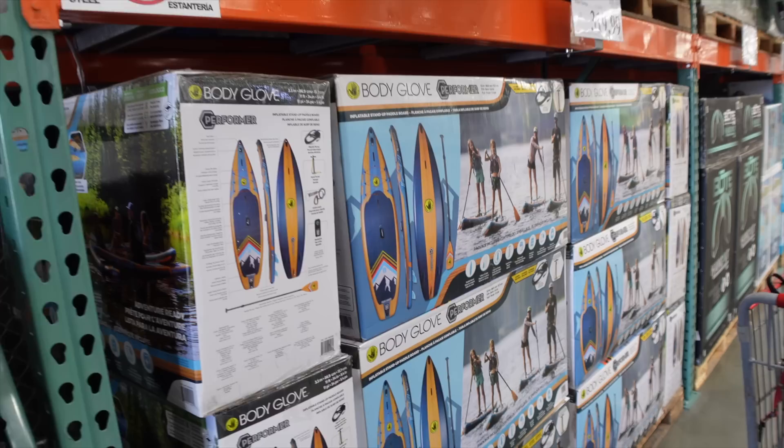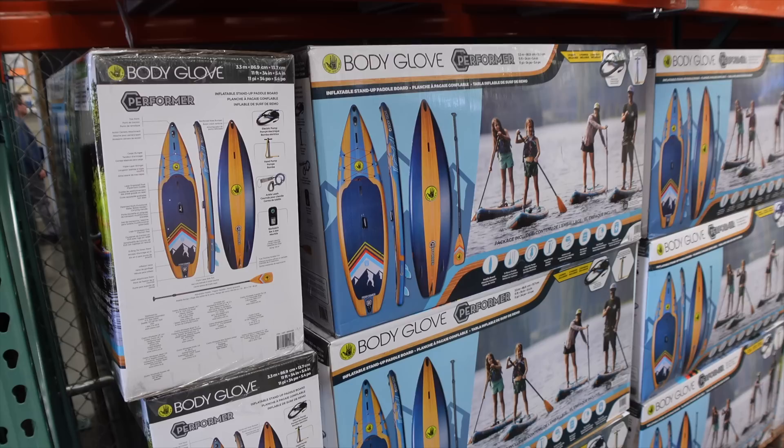Welcome back to Best Life and Beyond — it's time for the May Costco haul! We're excited because we didn't make it last month, so we're checking out what's new, what's on sale, some good finds, and what we normally buy for the month of May. Let's get in there and start shopping.